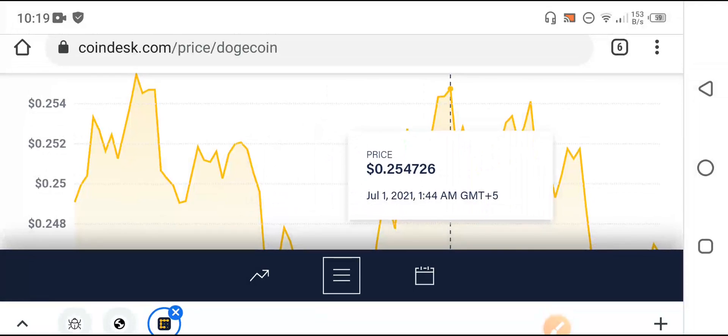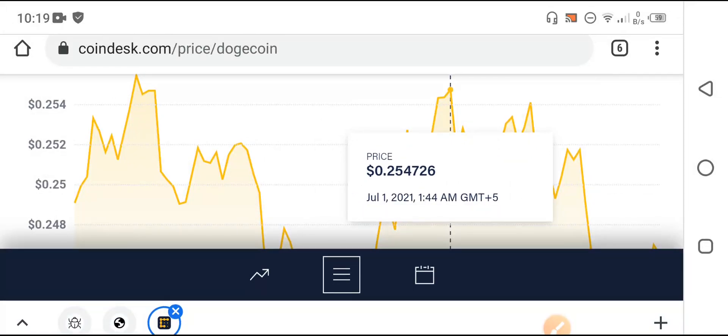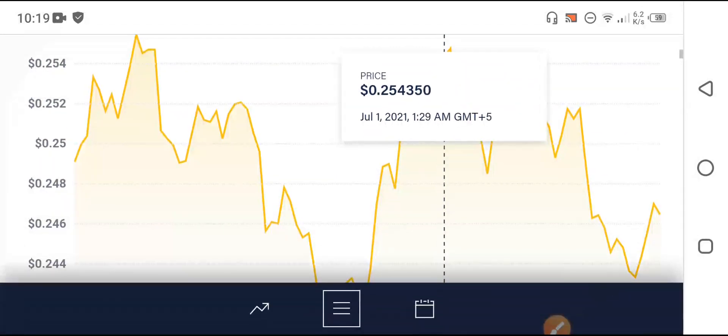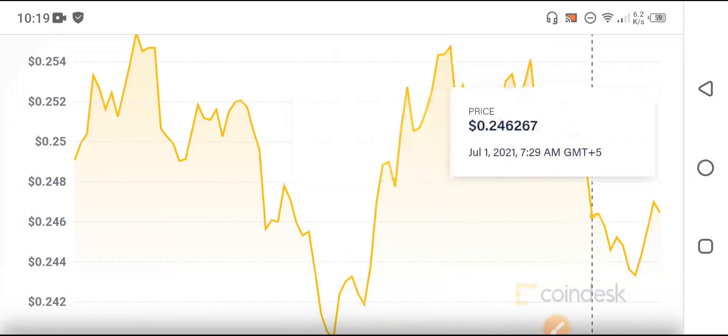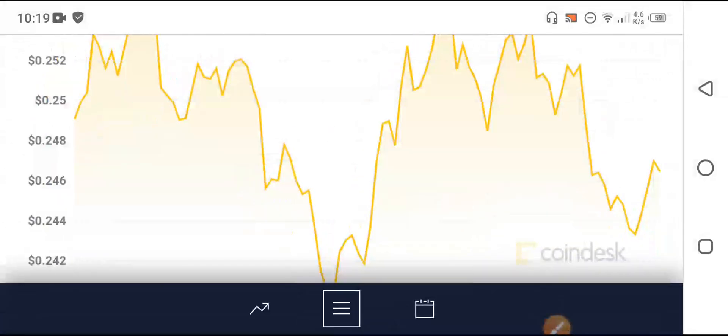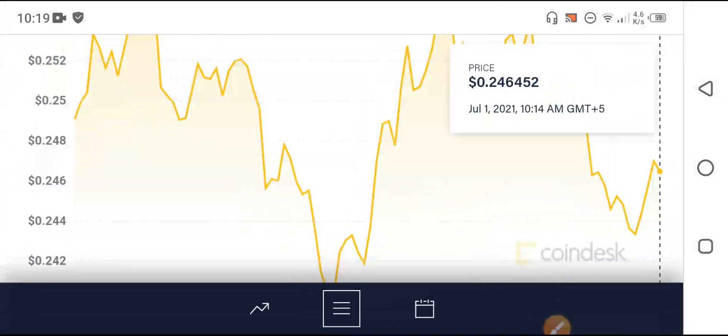The highest price of Dutchcoin was 0.254726 USD — I think that was the highest in the last 24 hours. However, after that point the price again falls down. Right now at this time the price of Dutchcoin is still falling. The latest price is now 0.246452 USD.